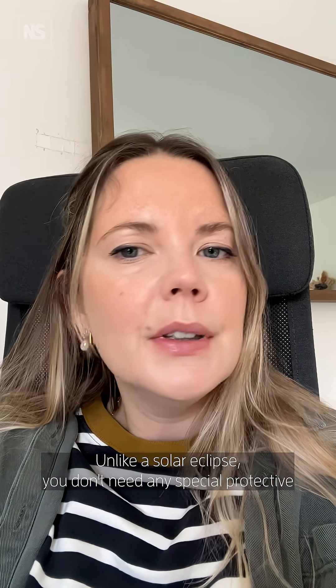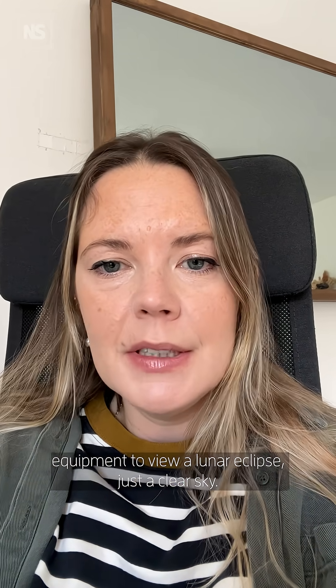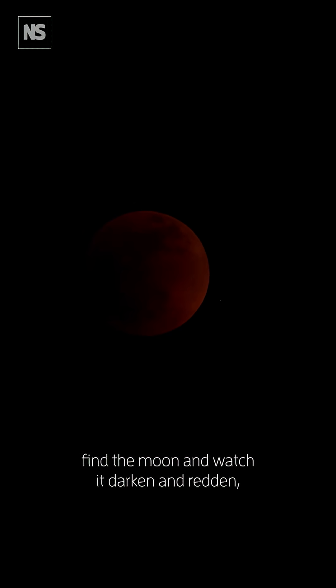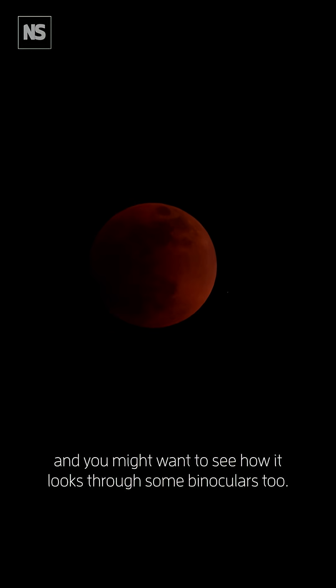Unlike a solar eclipse you don't need any special protective equipment to view a lunar eclipse, just a clear sky. Once you know when to look, find the moon and watch it darken and redden, and you might want to see how it looks through some binoculars too.